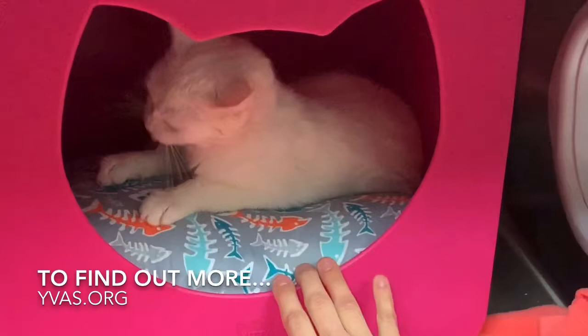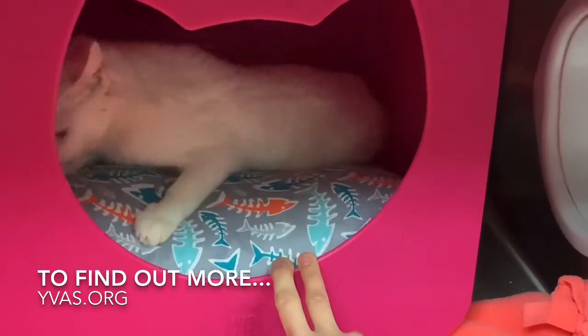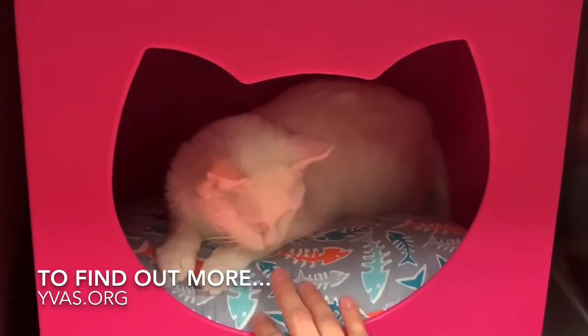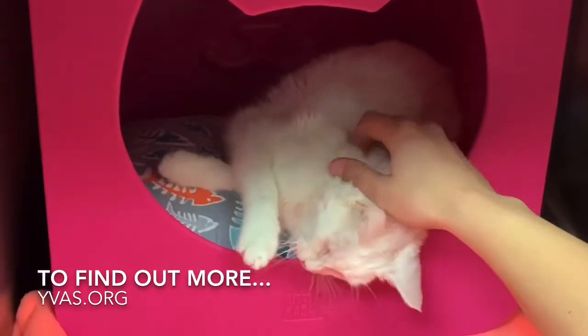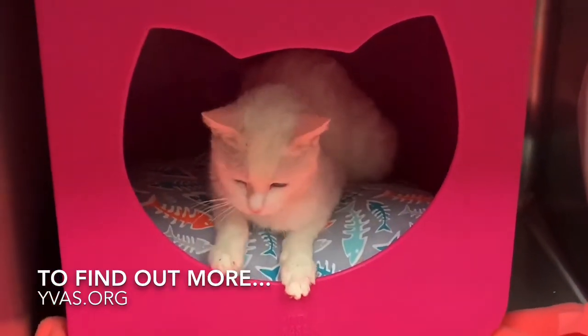I can't figure out why she's been here — she's been here over 90 days. She's our longest-stay cat and our last hoarding cat. She just needs to get out of here and on to bigger and better things. That's Fern, waiting for you at the Yellowstone Valley Animal Shelter along with Sage — lots of dogs, lots of cats, something for everybody for sure.